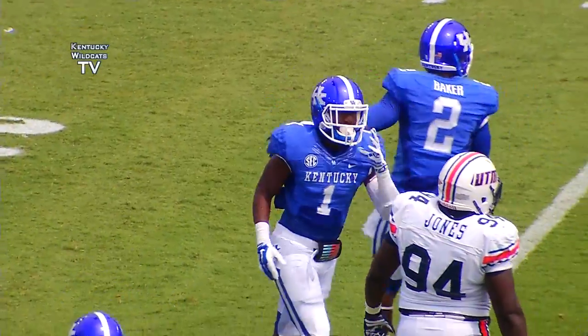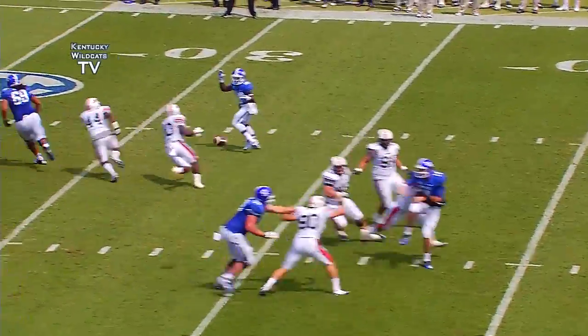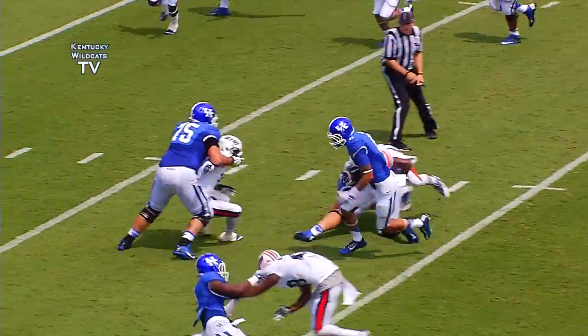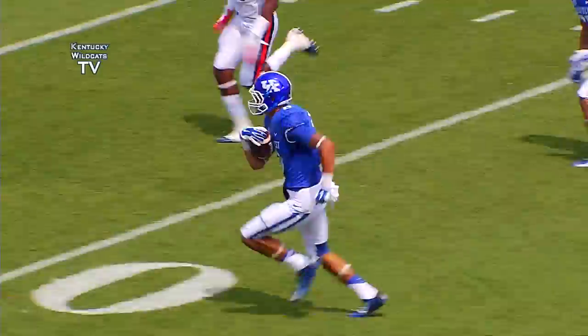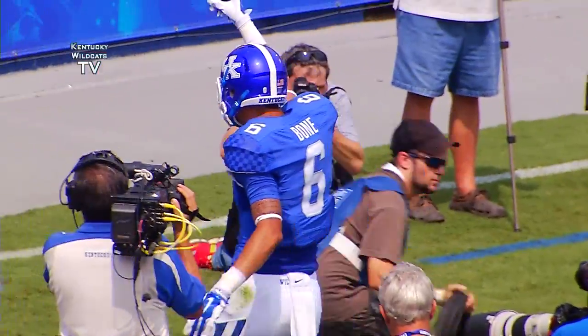Tackle made by Jordan Landry. Tolles drops to throw, all out blitz, quick screen into the middle — he's got Bone at the 25, breaks the tackle at the 20, 15, 10, near sideline, 5 — dives, touchdown Kentucky! Blake Bone, one catch, one TD.